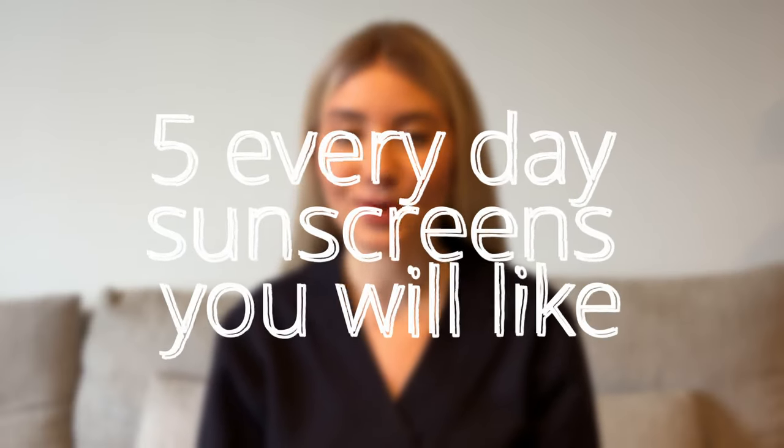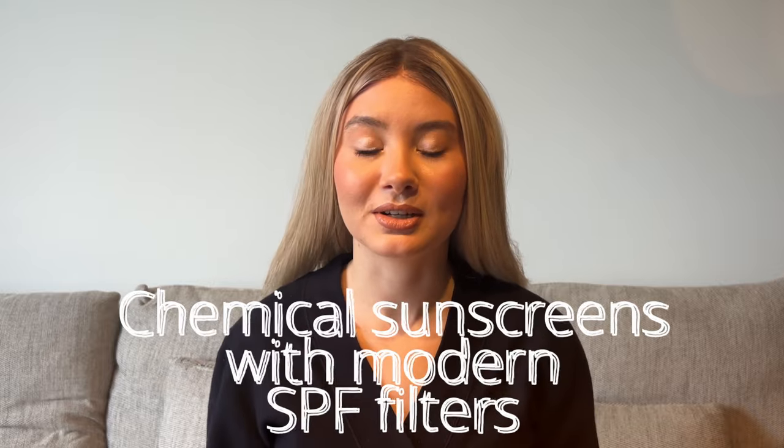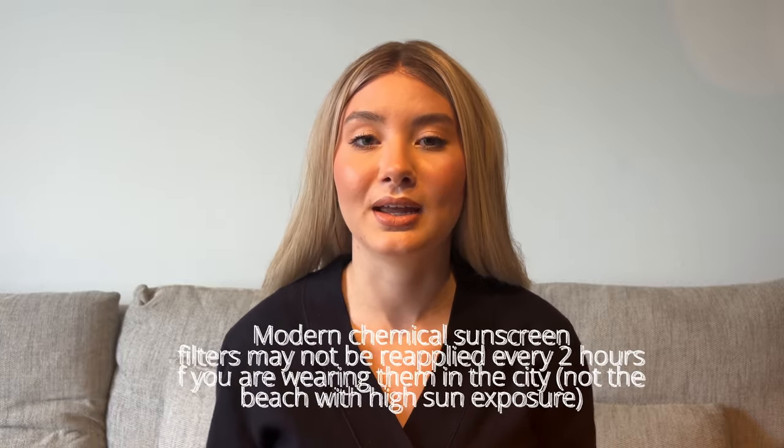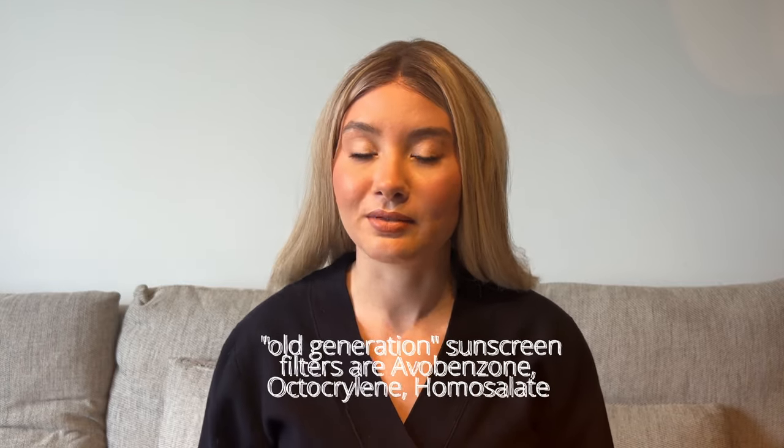If you hate wearing sunscreens and always struggle finding your ideal SPF, I selected five sunscreen examples for you. All of them are chemical sunscreens containing next-generation modern chemical filters. These filters do not require reapplication every two hours — they protect your skin throughout the day, for those 12 or 16 hours as long as you wear them. They are also more stable than old-generation filters like octacrylene, homosalate, and avobenzone.